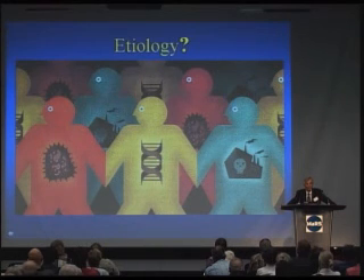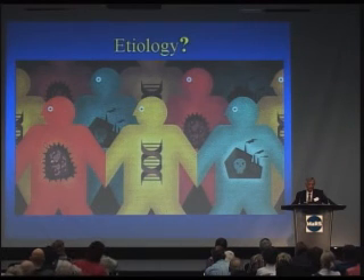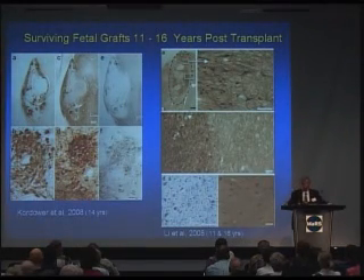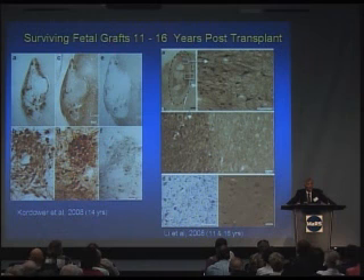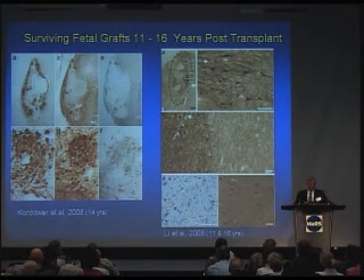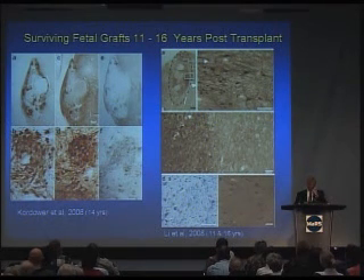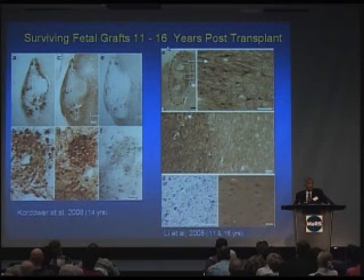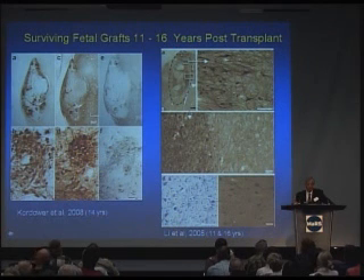The next question is: what is the cause? Is it due to infections, genes, toxins in the environment, or a combination of all of these? One very interesting discovery just reported in Nature Medicine this year comes from patients who had received fetal grafts. These patients lived between 11 and 16 years and did well for several years. The brown dopamine cells from the transplant are visible in the brain — very similar to the brown cells shown earlier.